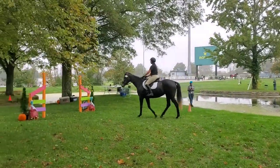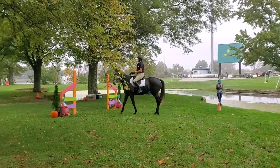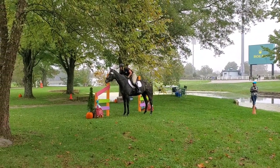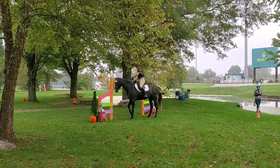Hey barn raisers, welcome to this video of Alicia. We just finished our round of our competitive trail at the Kentucky Horse Park, so this is Lissy and me starting our competitive trail.